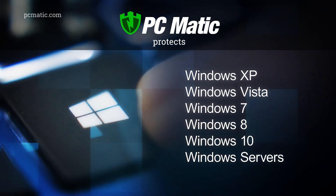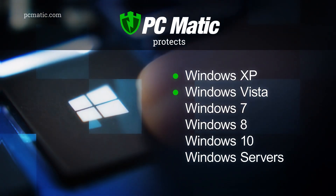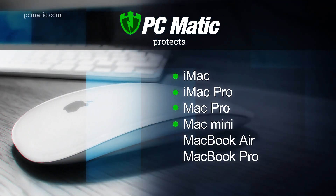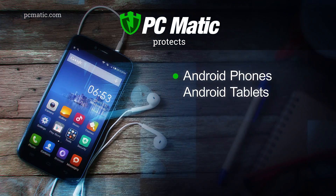PCMatic protects Windows computers including XP, Vista, Windows 7, 8, and 10, Windows servers, Macs, MacBooks, and Android phones and tablets.